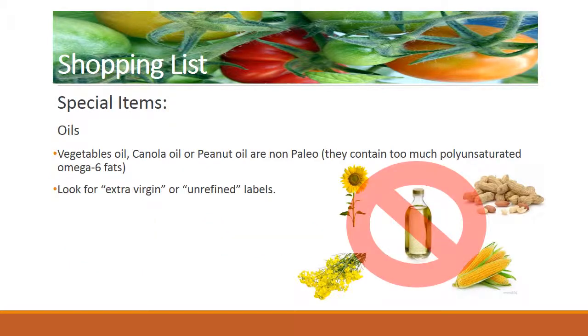Special items: although most items are in the list above, we give them special consideration for their use. These items are important to cook your dishes and enhance their flavor. Oils: paleo oils are rich in omega-3 fats, which are good for your health — your body will use these oils as a source of energy. You may use them as salad dressings or to cook your meals. Note: vegetable oil, canola oil, or peanut oil are not paleo-friendly as they contain too much polyunsaturated fats. Look for extra virgin or unrefined labels.